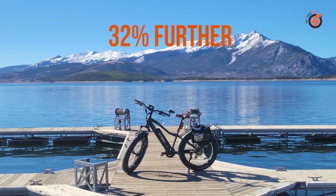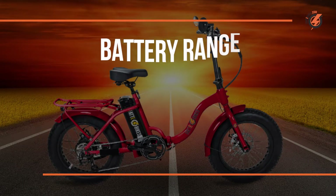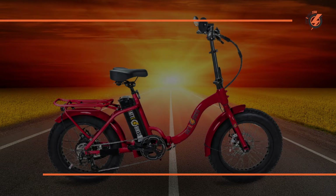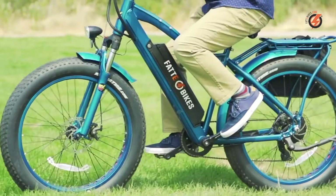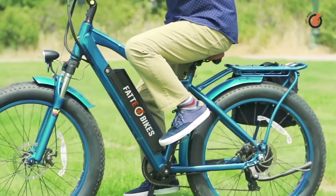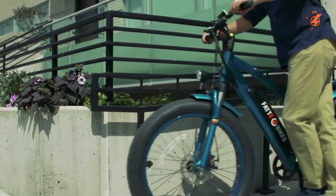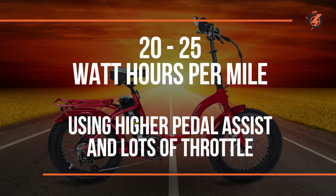Battery capacity is a direct influence on the potential range of the electric bike. If we know the battery capacity, we can start to estimate the range depending on how many watt hours you're using per mile. On the low end, your e-bike is going to use anywhere from 10 to 15 watt hours per mile — that's with steady pedaling and some moderate pedal assist. On the higher end, if you're using a lot of throttle and higher pedal assist, you'll be using 20 to 25 watt hours per mile, maybe even more.